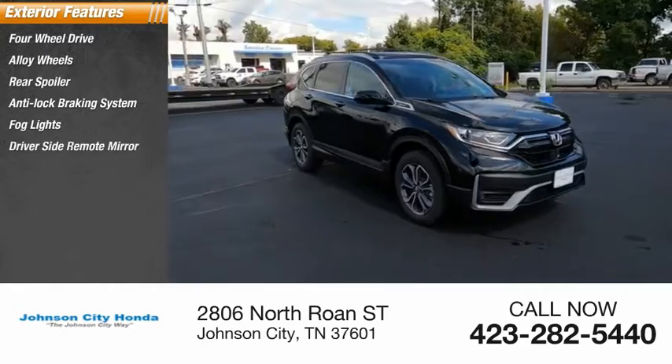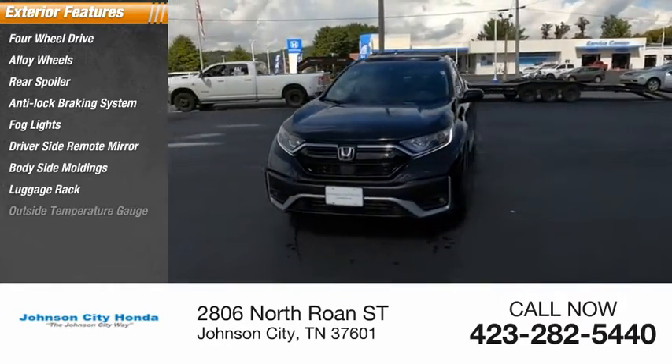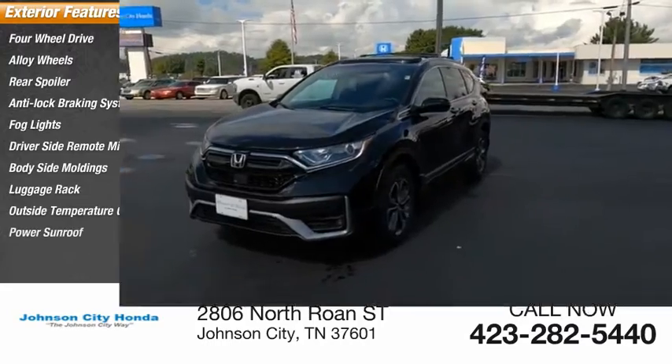Fog lights, driver side remote mirror, body side moldings, luggage rack, outside temperature gauge, power sunroof.